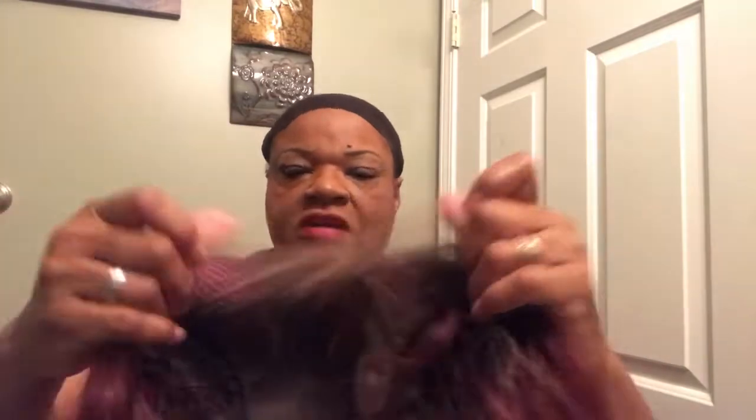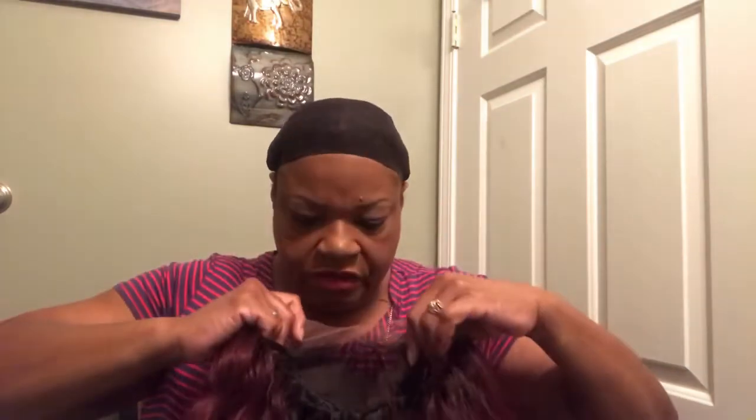You can see how light that lace is — it's just very light. Let me show you the inside. There is quite a large parting space, which I like because it means you can style it in different areas. It does have two tuck combs, which I do not plan on using because I am trying to get my hair to grow. There's also adjustable straps and another tuck comb in the back.